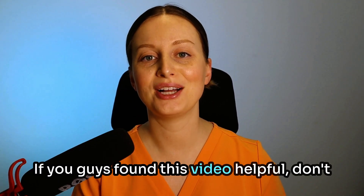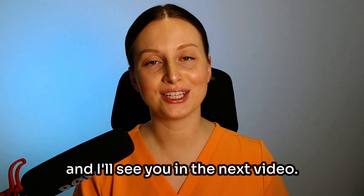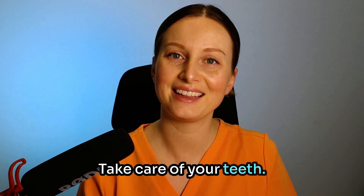Alright, if you guys found this video helpful, don't forget to give it a thumbs up and subscribe to my channel for more videos like this. Otherwise, thanks for watching and I'll see you in the next video. Take care of your teeth.